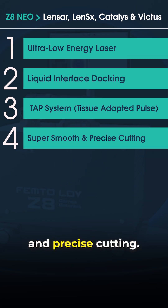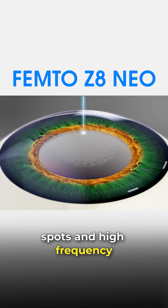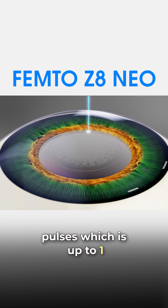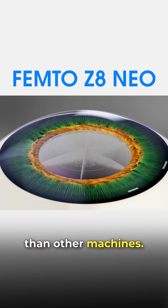Fourth is super smooth and precise cutting. Zedit Neo uses overlapping spots and high-frequency pulses, up to 1 MHz, making it 10 times faster and more precise than other machines.